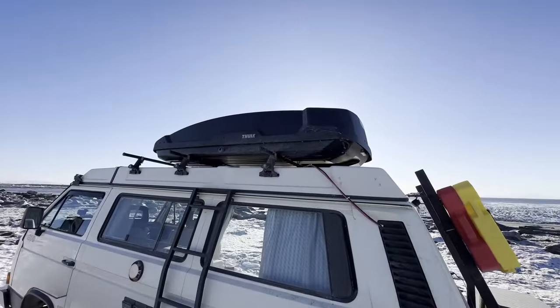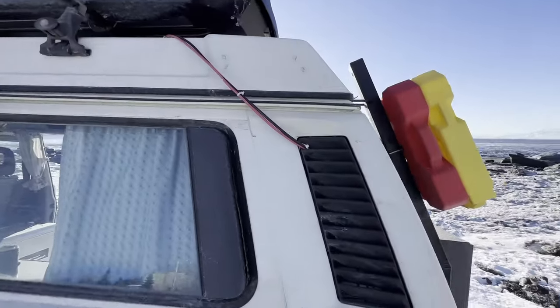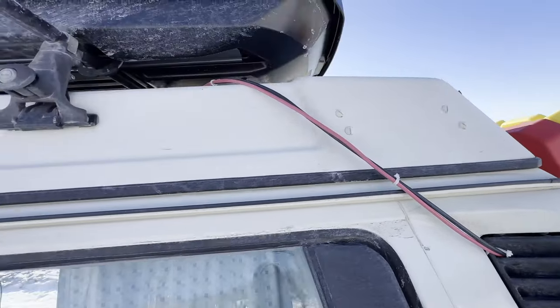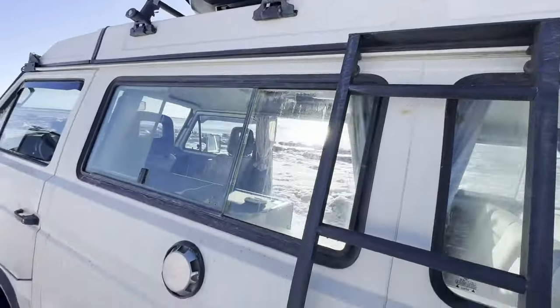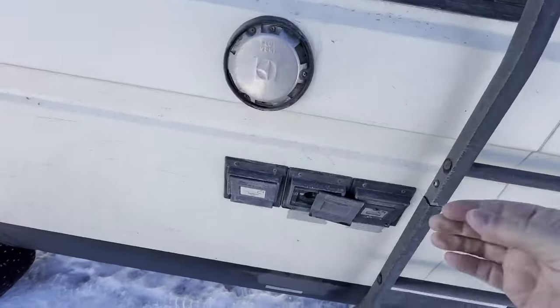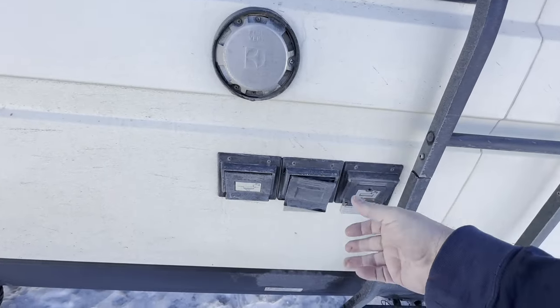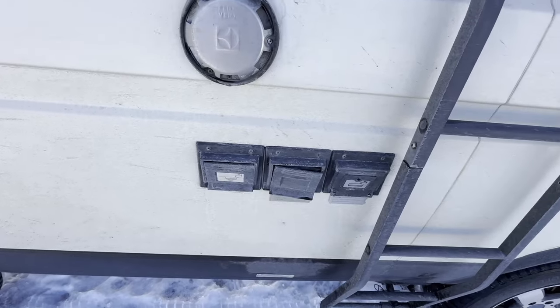There's the Thule rooftop box — I got one of the larger ones. This is where my solar panel wires are routed in right now, running up and across the roof bar. I've got just standard Westfalia hookups here. That one broke the other day, but thankfully it's easy to replace.